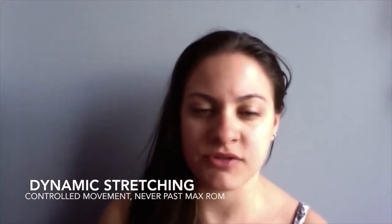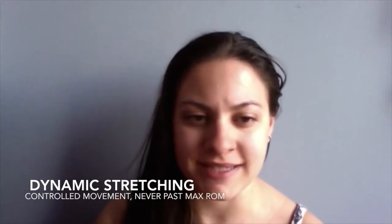Another type of stretching is dynamic stretching. This also involves movement but with two major differences from ballistic stretching. First, the speed of the movements is under control. Second, both the speed and range of motion gradually increase as the stretch progresses, but the range of motion never exceeds the maximum range of motion for the joint — so you won't be pushed into injury.